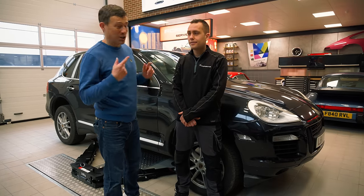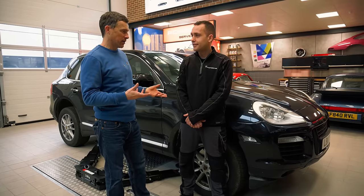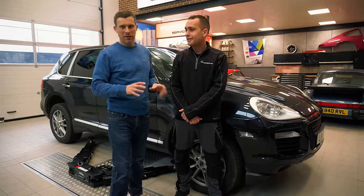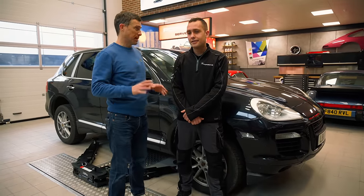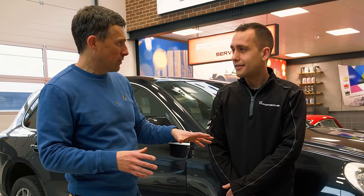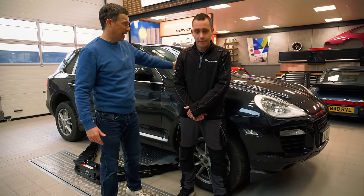I'd like to introduce Lewis Ingram. He's been working at PCGB — Porsche Cars Great Britain — for about 19 years. He remembers these cars well. Lewis is the guy that preps all of Porsche Great Britain's press cars, but he started off as a normal technician working on cars back in the day, including the Cayenne. So he knows about these cars and their issues.